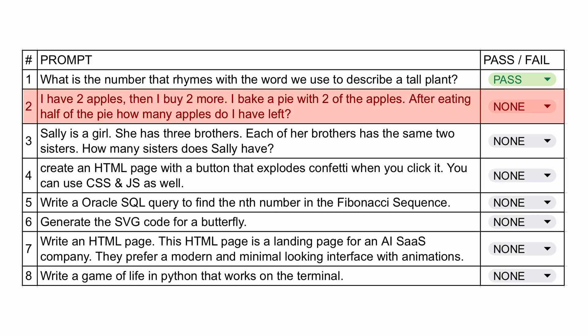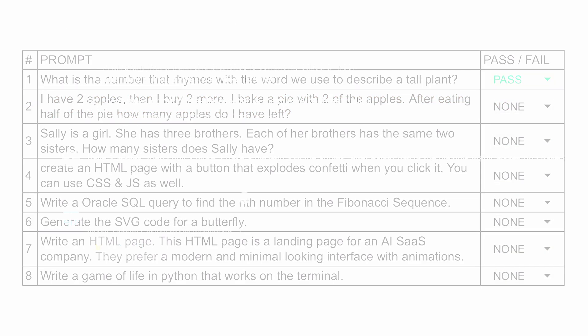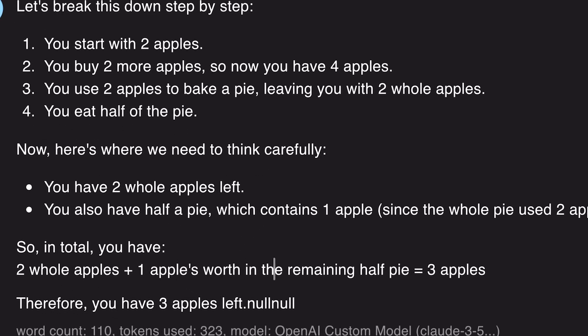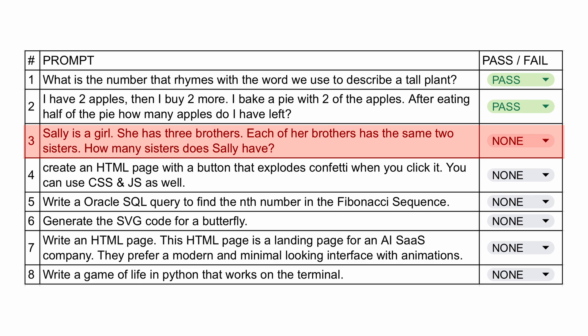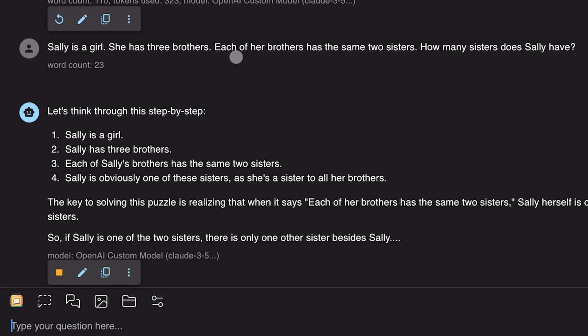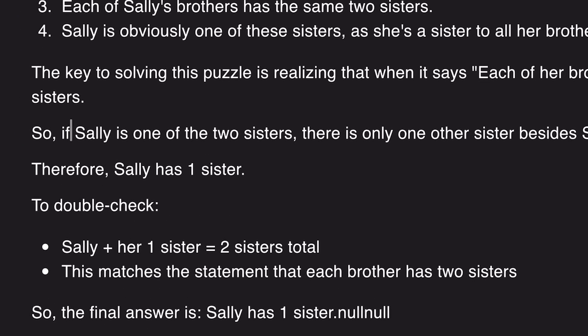Next we have more of a reasoning question where the answer is expected to be 2. It answers 3, because it also calculates the value of the leftover apple pie — it says there are 2 raw apples and 1 half apple pie worth 1 apple, which is quite in-depth reasoning. I would consider it a pass. Next we have another reasoning question where the answer should be 1, and it answers correctly as well.